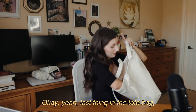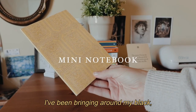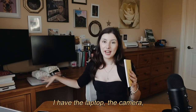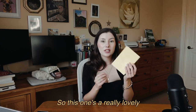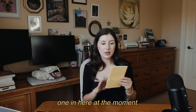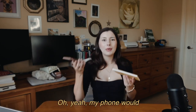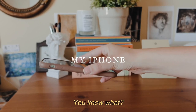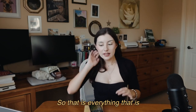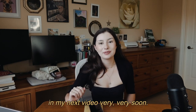The last thing in my tote bag is a lightweight notebook. I haven't used this one yet — I've been using my black Moleskine, but it gets really heavy with the laptop, camera, and pencil case already in the bag. Someone gifted me this lighter one so I've been throwing it in instead. My phone would obviously be in there too, and I sometimes swap in a water bottle. That's everything in my tote bag — talk to you all in my next video, bye!